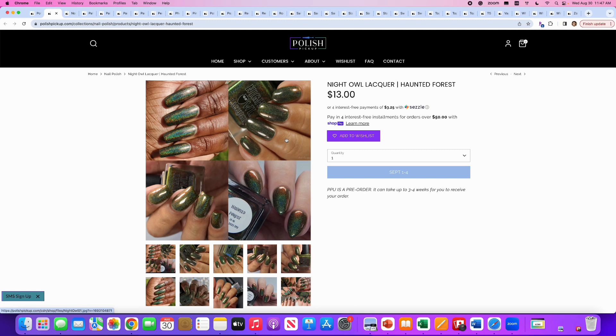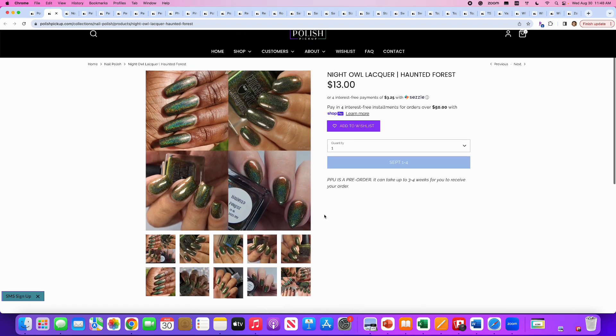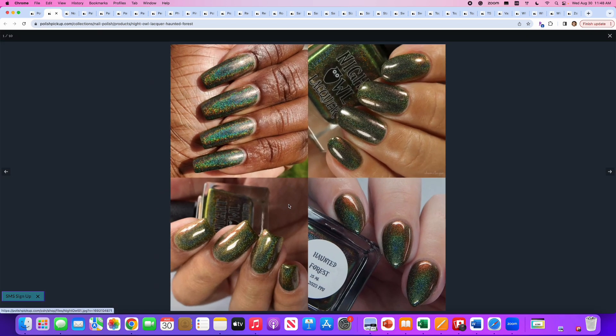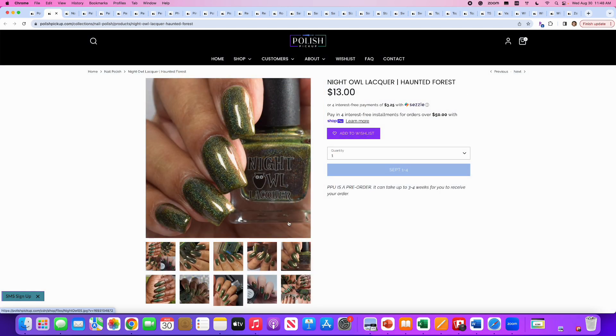Night Owl Lacquer, Haunted Forest, inspired by thick, dark, mossy haunted forests in Washington. It's a linear holographic multi-chrome that shifts from blackened olive, green, red, and orange. No cap. I am not into holos as much as I used to be, so I will say no. But if you do like holos, a nice forest olive-y green holo is a good addition to any collection.